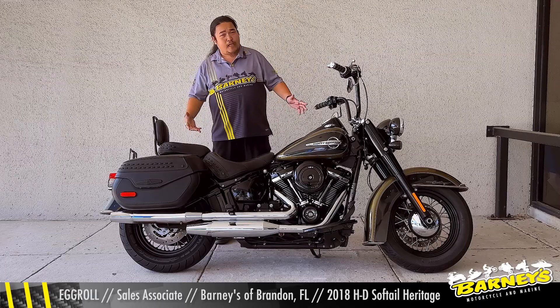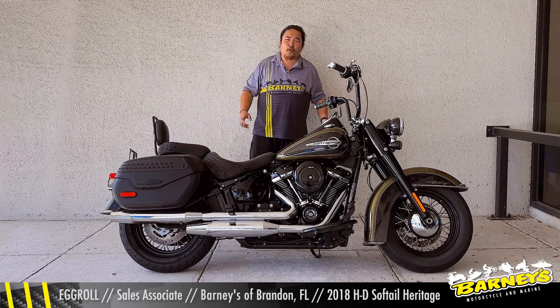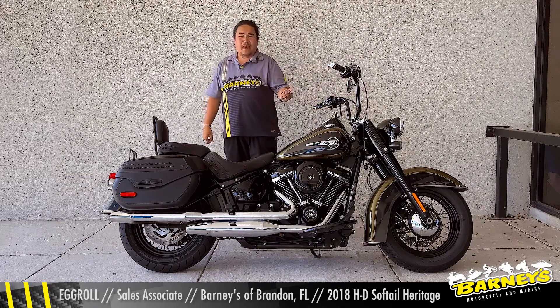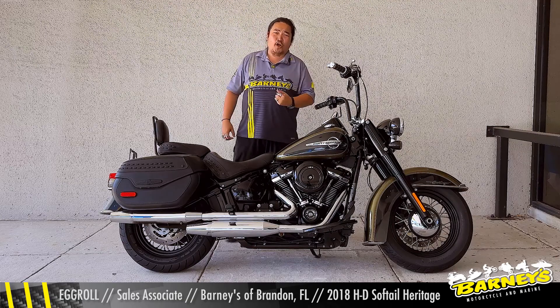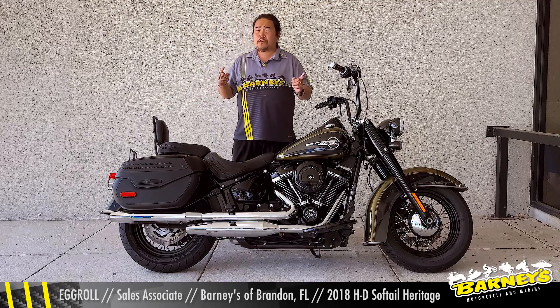The first thing I want to go ahead and talk about is, if you look at the Harley-Davidson itself, it has that classic retro styling. That's why it brings back the heritage of the Harley-Davidson Big V-Twin Cruisers. But with that classic look comes new technology.